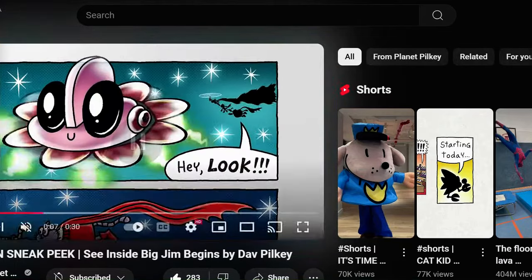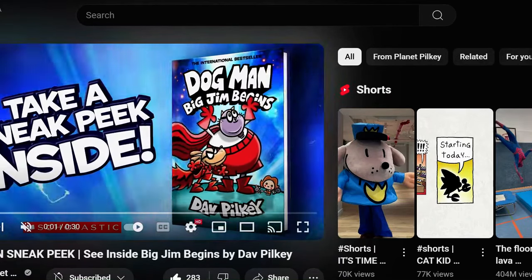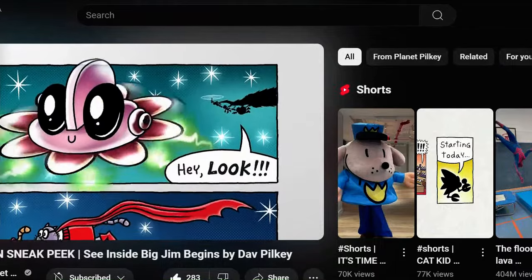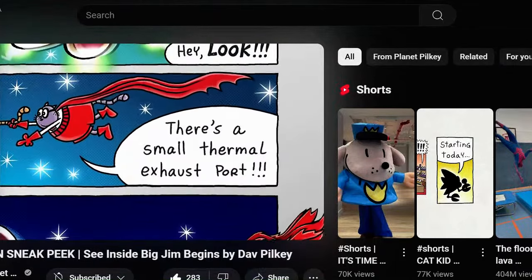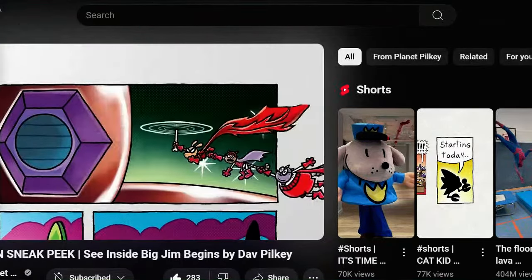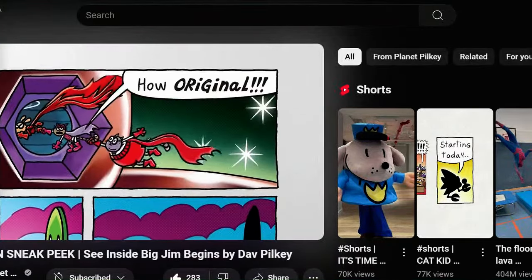Hey look! I'm gonna do a real lab, by the way — yeah, I'm gonna do a real lab because I don't do those. Hey look, there's a small thermal exhaust port. We can get in through there. How original.